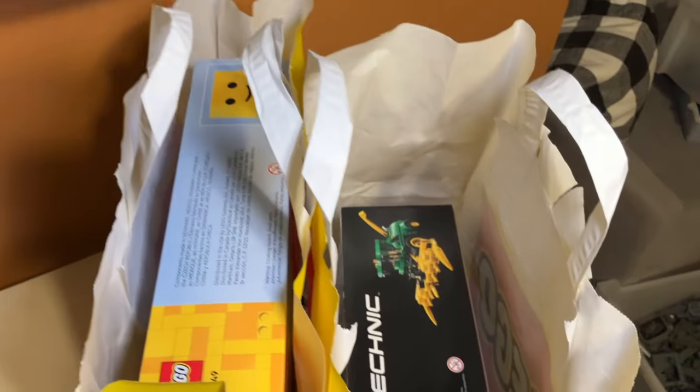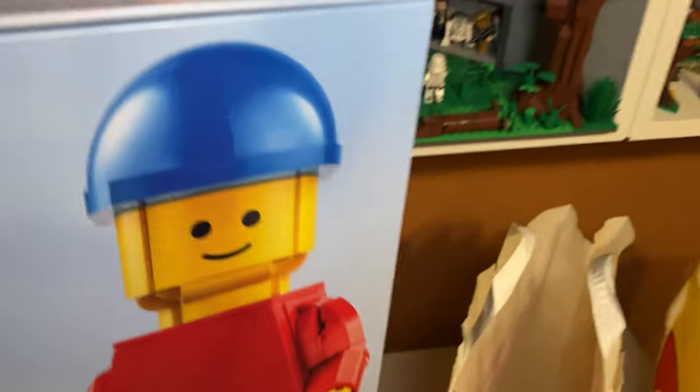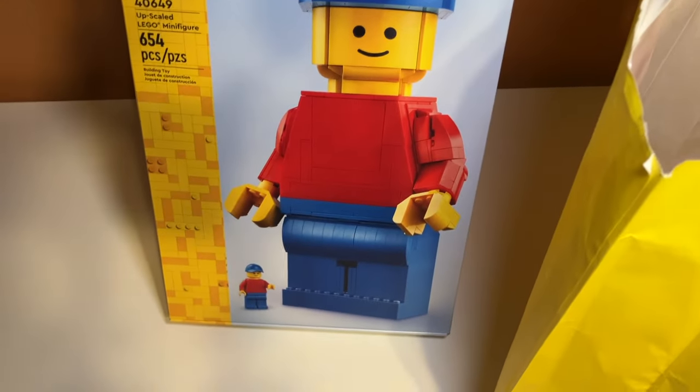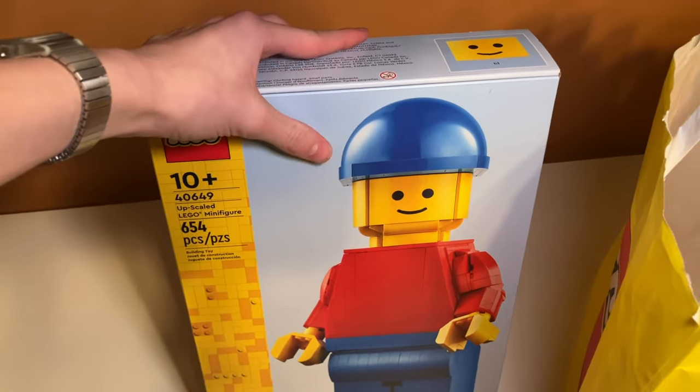Inside these bags are two really cool things. First is this buildable LEGO character — it's like a life-size minifigure, or not life-size, just upscaled. I think it looks super cool, and I got it because I think I could customize it to make it look kind of Star Wars-y. I will review this set in a video soon.